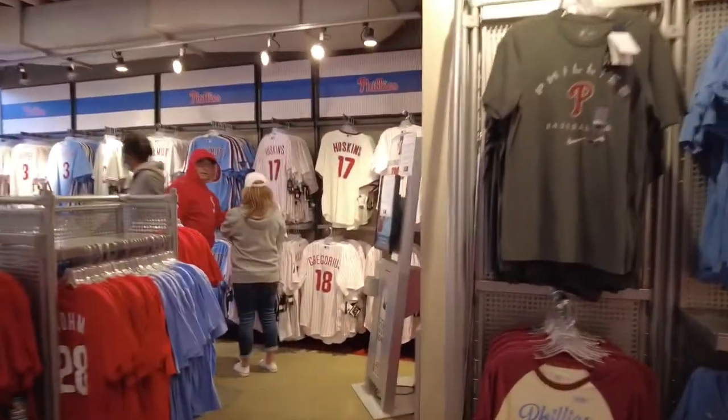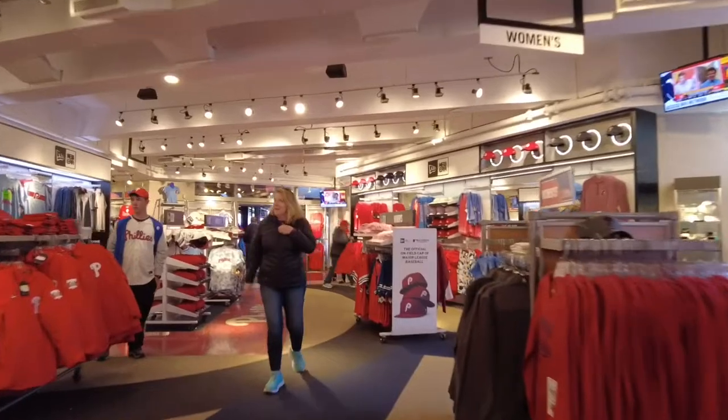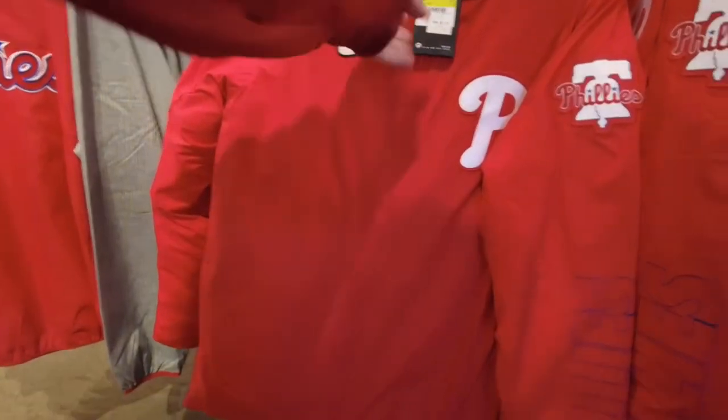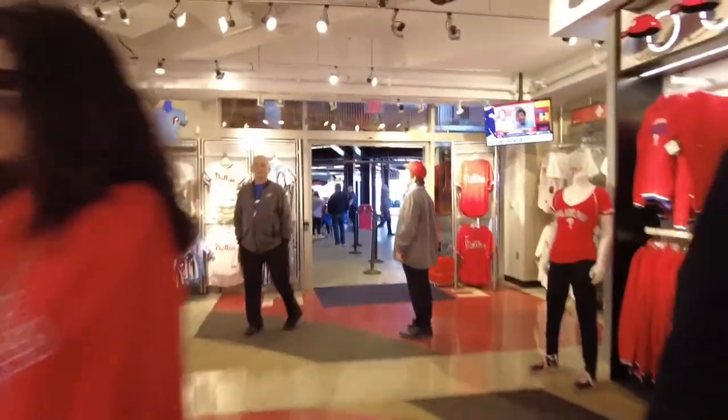T-shirts, jerseys — there's a lot of hats over there. A whole bunch of stuff you can get here. They've got the jackets out. You can buy a game-used jacket for a few bucks more.